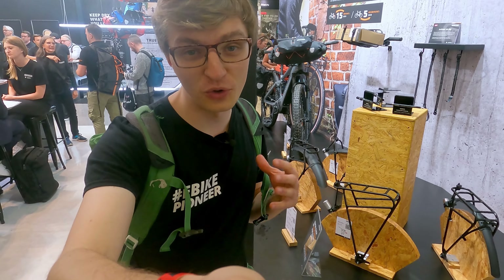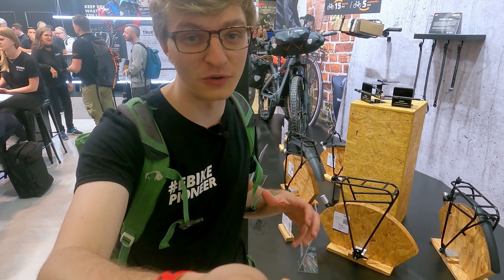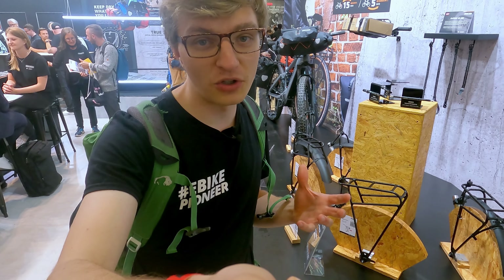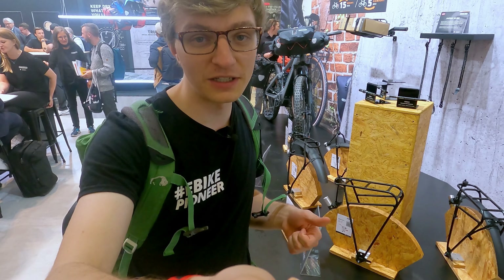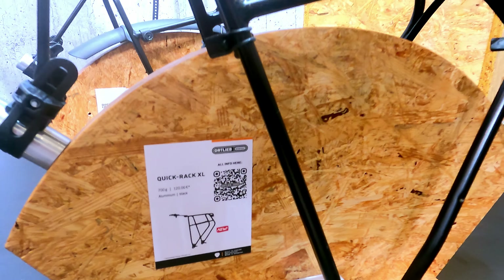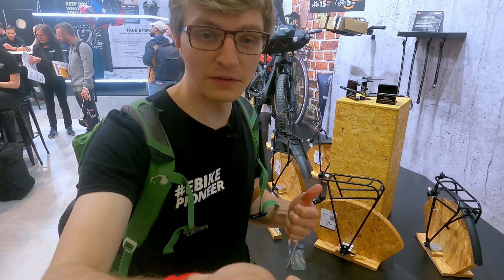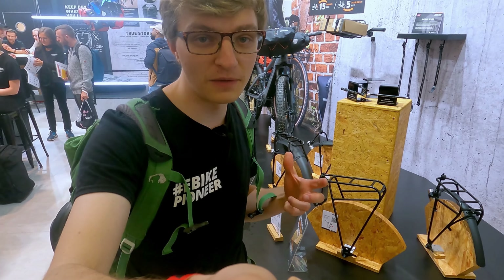Another highlight for me at this Eurobike — and not just for me, but also for the Eurobike Awards jury — is definitely the further development of the Ortlieb Quick Rack. The popular modular luggage rack, which you can easily click in and out, is now available in two new variants: L and XL. These are needed because there is a new mounting method using mounts for the thru-axle, which means the mounting is slightly lower — hence the L and XL variants.